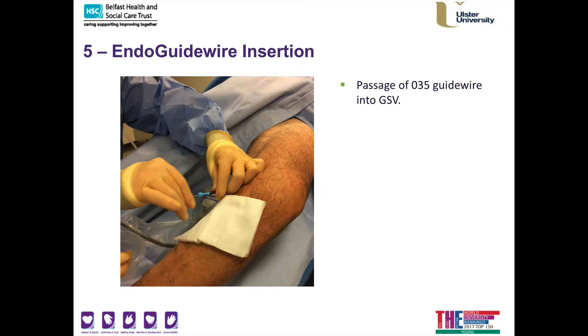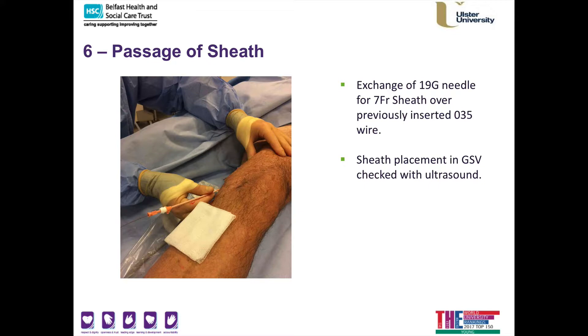I then exchange the needle for a small sheath — a plastic cover that allows me to place the endovenous catheter into your vein for the radiofrequency ablation. I double-check that the sheath is placed within the exact area I want in the great saphenous vein. Once the sheath is correctly positioned, I know I can proceed with the radiofrequency ablation.